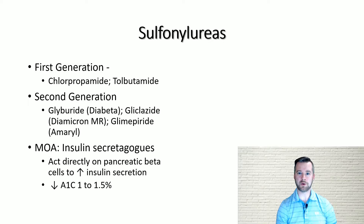They have the ability to lower hemoglobin A1c anywhere from 1 to 1.5 percent. Because they stimulate insulin secretion, their side effect profile resembles that of insulin.